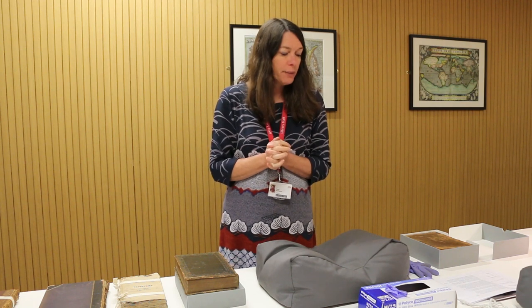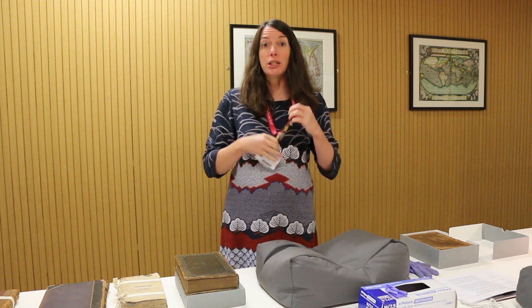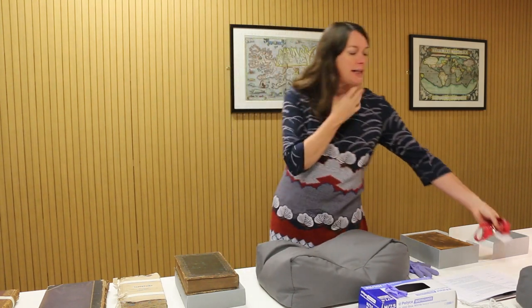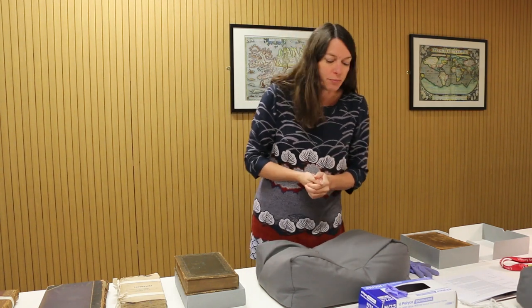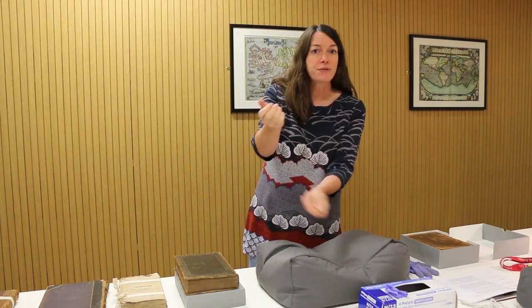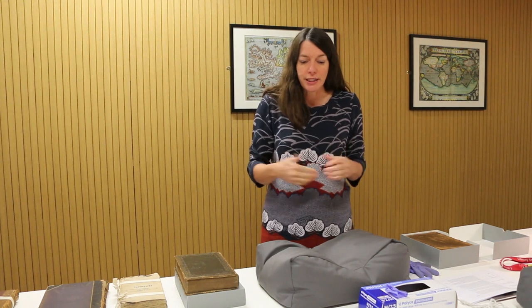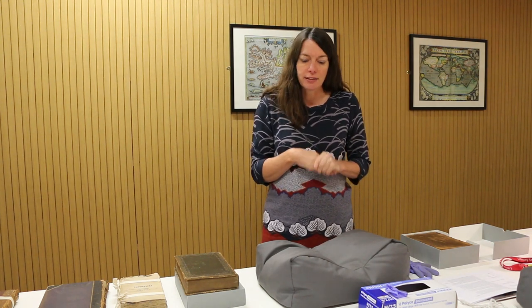Before we begin, always remove your lanyard, your student ID and any jewellery — anything that might dangle as you lean over the books — also any wafting sleeves, anything that may catch and tear and cause damage. Also remove scarves and any outdoor clothing to prevent contamination from the weather, rain, dirt and anything else.